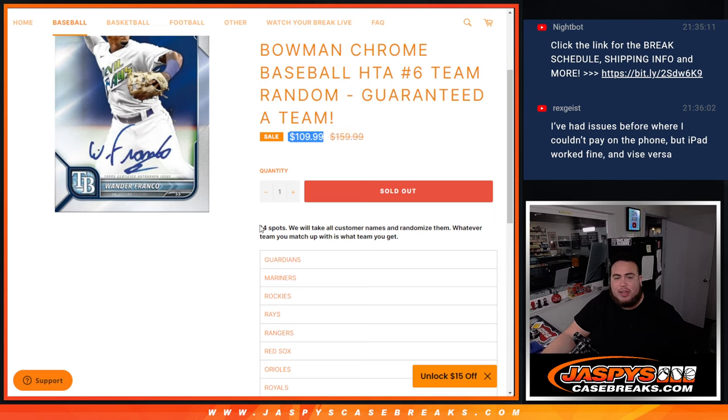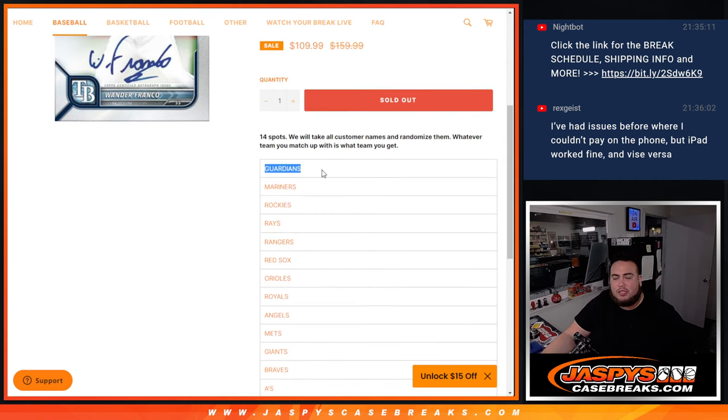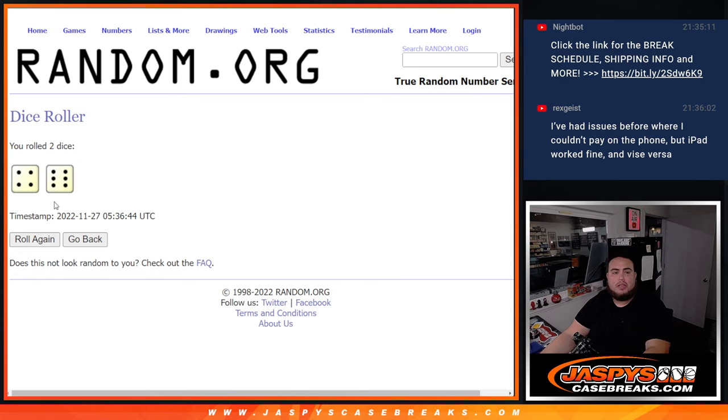We're going to randomize the 14 names only, and wherever you match up with whatever team you match up with is what you get — from the Guardians down to the D-backs. The Guardians are one of the most expensive teams at $400, all the way down to the D-backs, but everybody is guaranteed a team. There's a dice roller, there's the customer names — let's click dice roll and it's a four and a six, for 10 times.